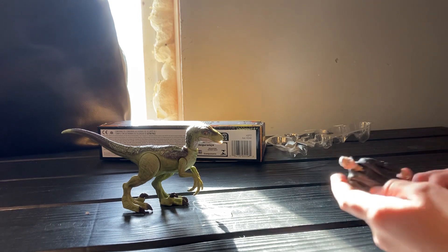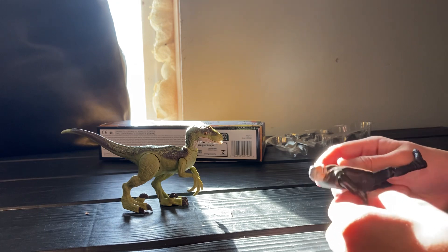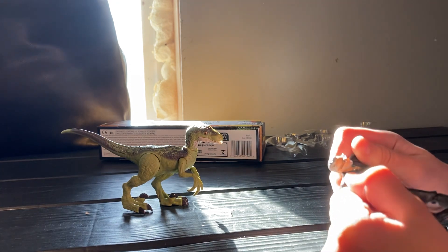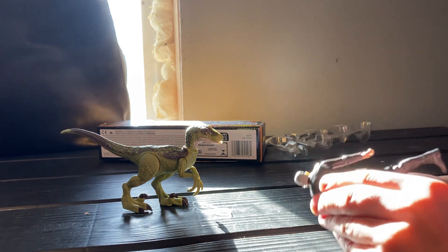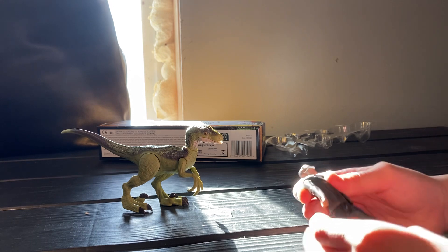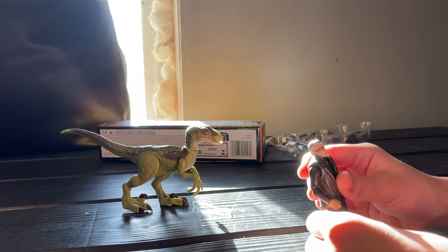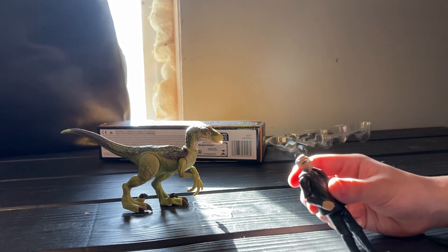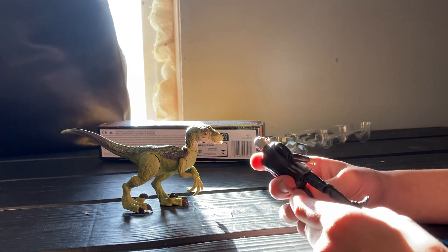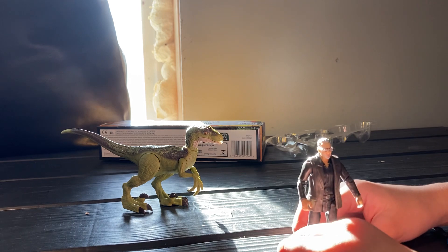He's got a nice leather coat — I believe it does come off. We're not gonna yank it off right now. He has quite a bit of articulation, actually a lot in the arms, and he's quite detailed. He's got that old-man hair, and the shoes don't come off of course, but overall he's a good figure.